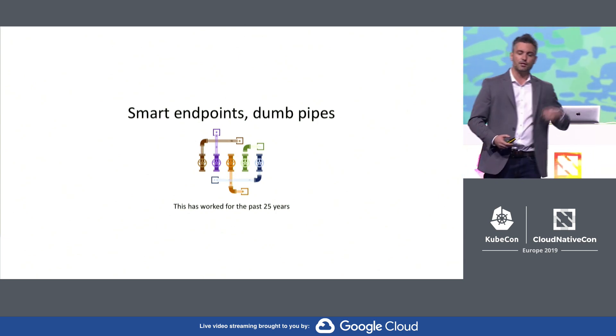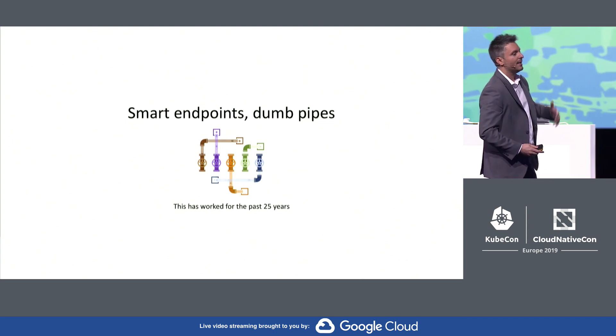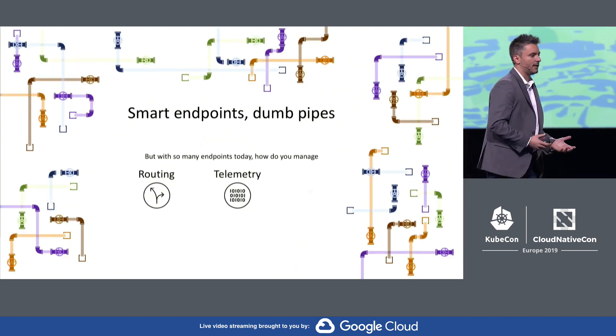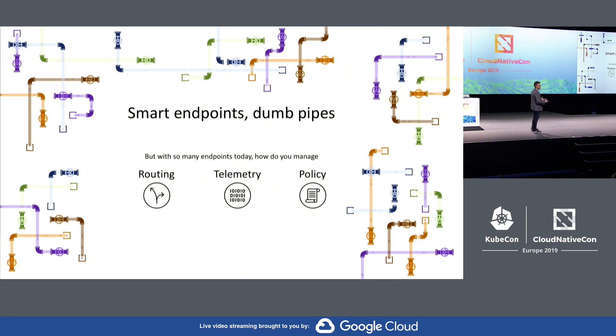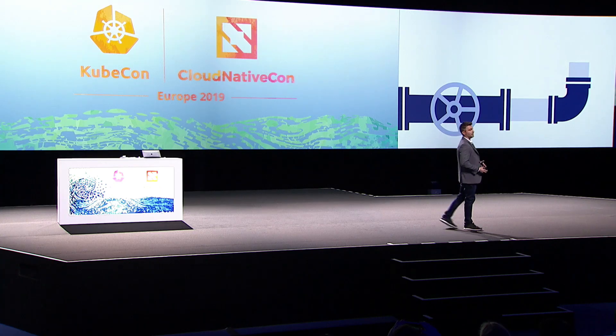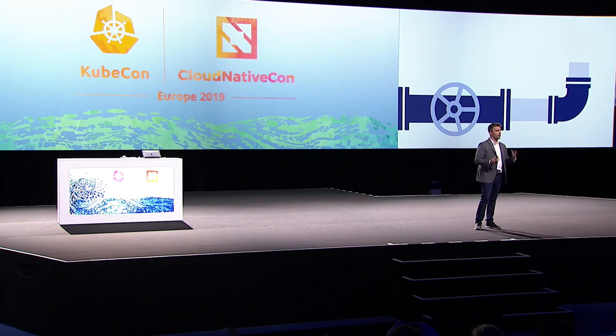But today with the explosion of microservices, containers, Kubernetes, how do we manage things like routing, telemetry, and policy when the network is constantly changing? Well, the answer is you build smarter pipes. And that's exactly what service mesh technology is. It makes the network smarter, much smarter.